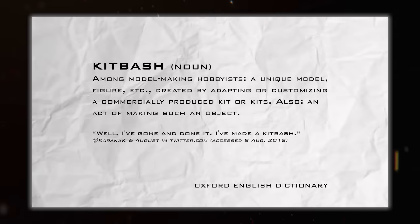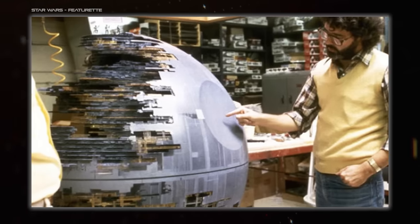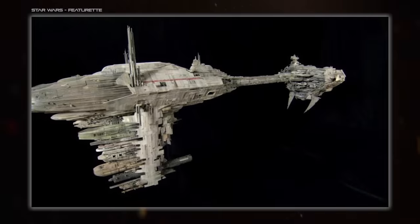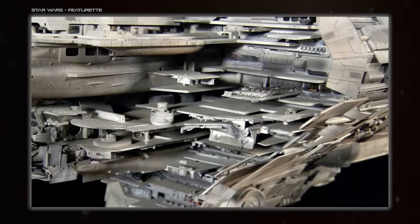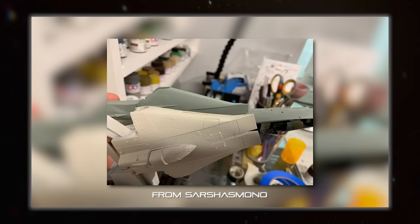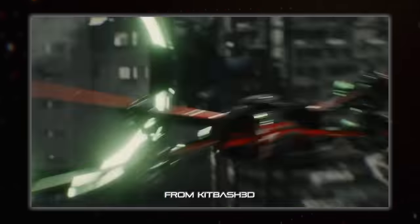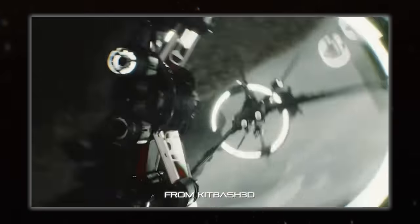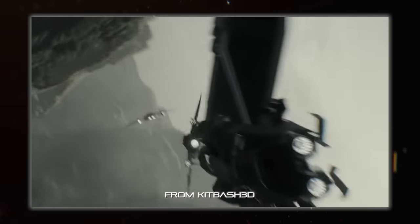Now it's time to talk about kitbashes — the technique of using pre-existing model kit parts when creating new models, be it physical or 3D. The most obvious use case is adding all the detail-y bits, the greeblies, the tiny things that would otherwise take forever to create from scratch. But it can also be used to get the base shape of something, like the iconic speedy form of the A-Wing, which is just a couple of F-14 wing root parts glued together. Kitbashing is used in 3D modelling as well, for all the same reasons, and those real model kits have even been 3D scanned for use in 3D too.